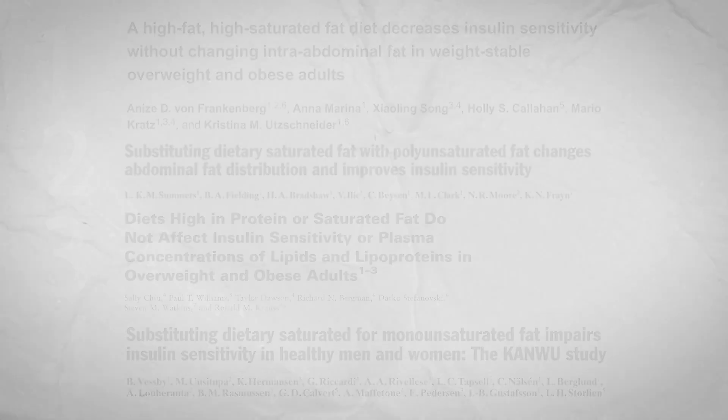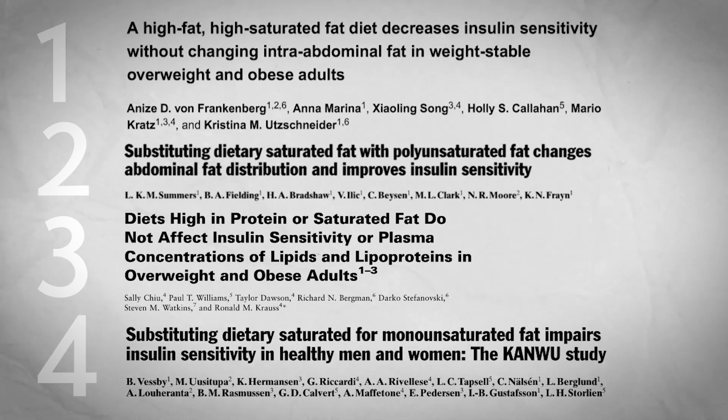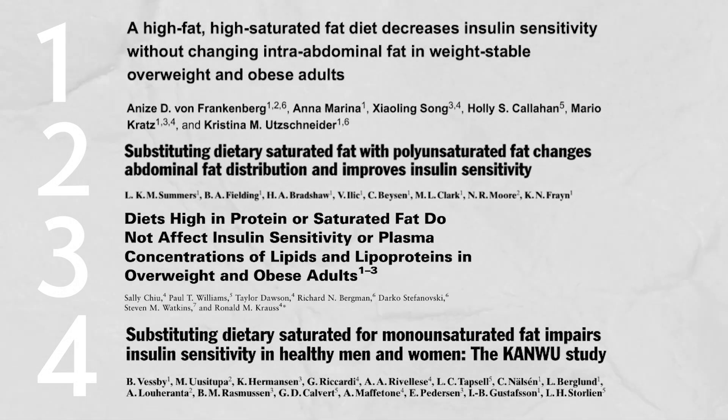So in this final video of the series, I'd like to take a look at some longer-term studies — specifically four of them lasting months — on diets higher in saturated fat or diets higher in unsaturated fat, and the outcome on insulin sensitivity and resistance.